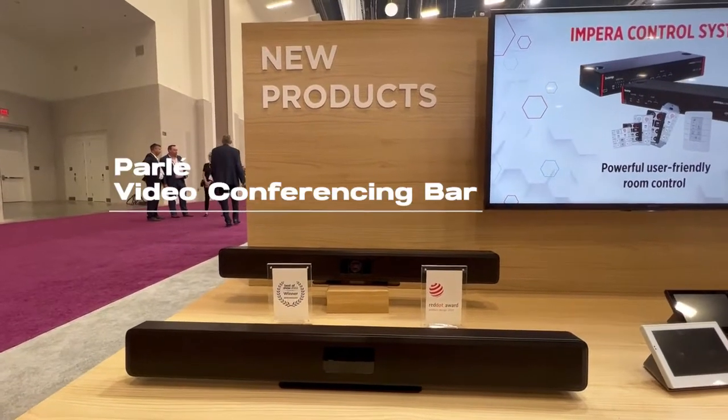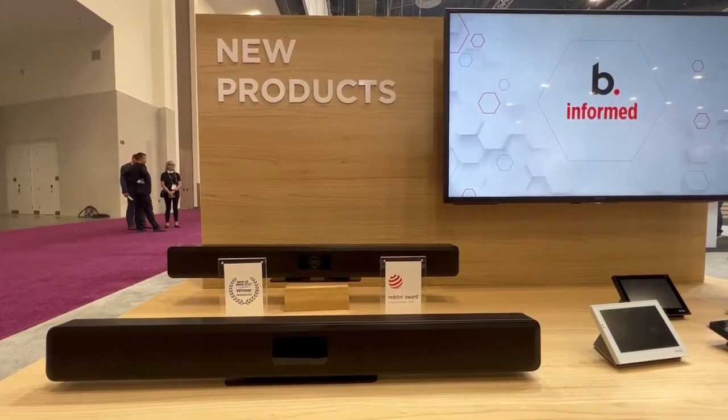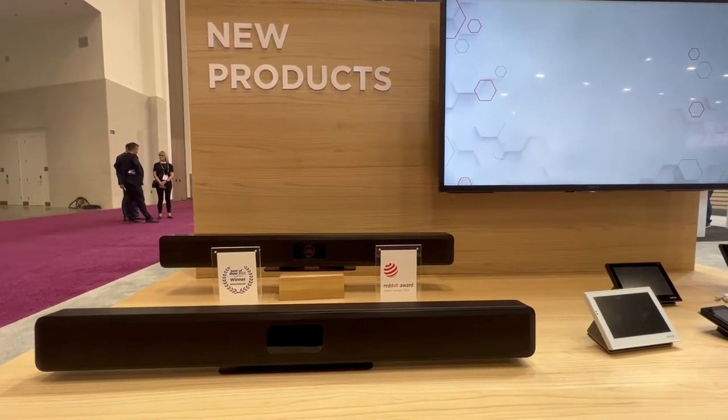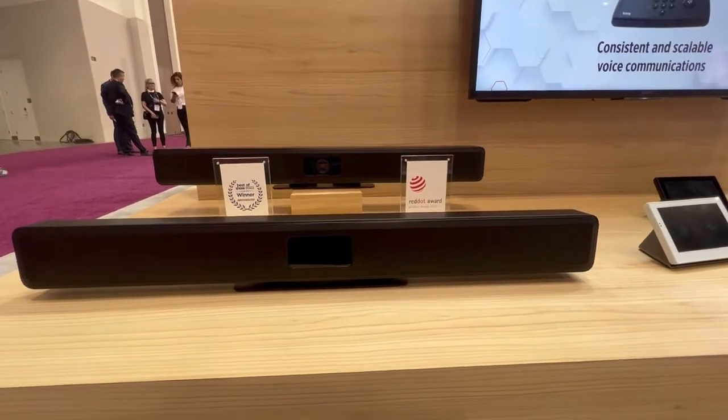What I want to show you today is our new Parlay video conferencing bar. Inside our bar, we have a slew of technological achievements that we put in to make the best conferencing bar around. This bar contains 27 microphones that reduce into three tracking beams within a room. It allows our beam pattern to be very, very tight and focus on the individual talking as opposed to the room itself.